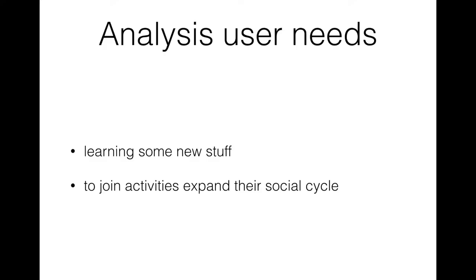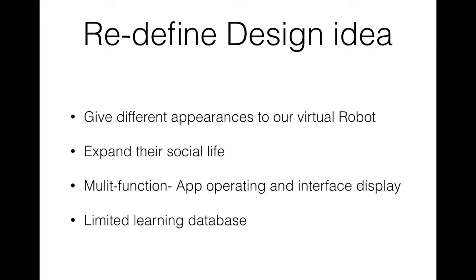In our initial design, we planned to build an application that uses holographic display for the interface, which is a glassless 3D technology. Users don't need to wear 3D glasses because we think 3D images are closer to real things, so users can more easily imagine real objects and it can increase their acceptability.